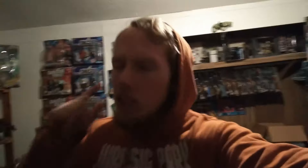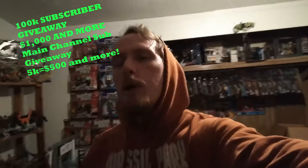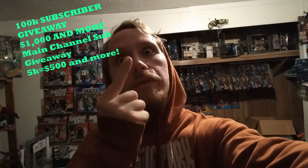Check out the top right corner of this video for my main channel, along with other videos I've done in the past — toy hunts, toy movies, toy reviews, etc. Remember, at 100K subscribers on this amazing toy channel, I'll be giving away $1,000 and more.